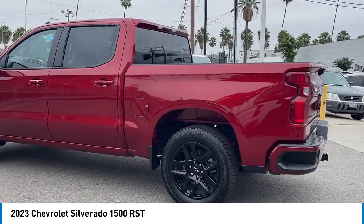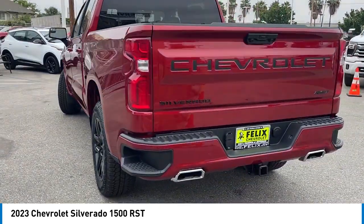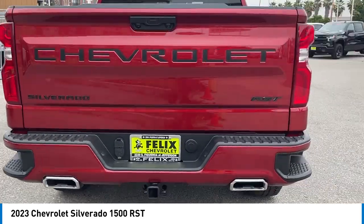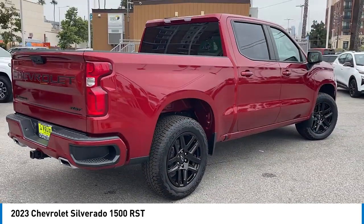Towing package, heated side mirrors, traction control, daytime running lights, remote keyless entry, fog lights, mirror memory, navigation system, security system, cruise control.